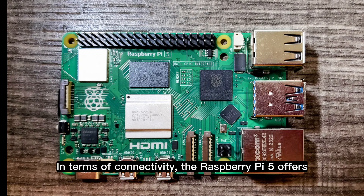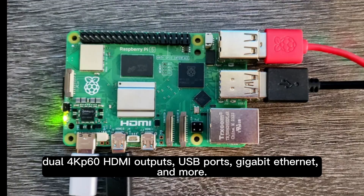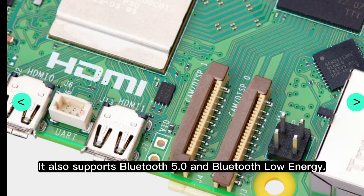In terms of connectivity, the Raspberry Pi 5 offers dual 4K/60 HDMI outputs, USB ports, gigabit Ethernet, and more. It also supports Bluetooth 5.0 and Bluetooth Low Energy.